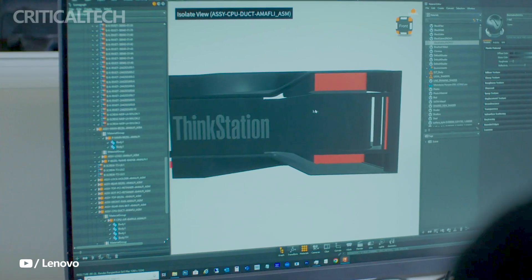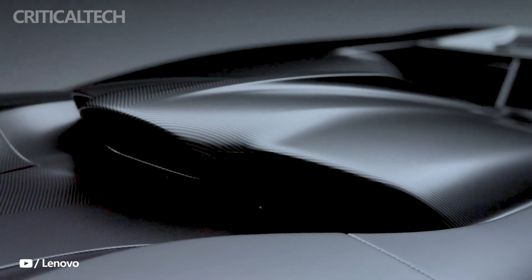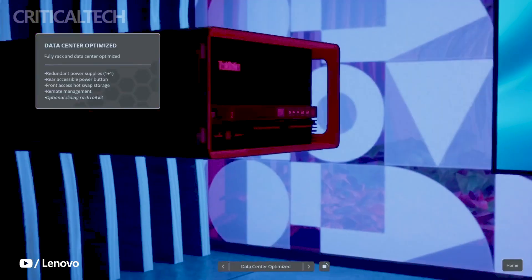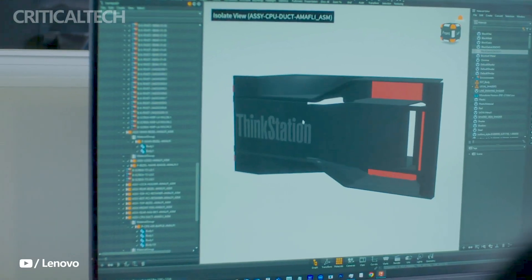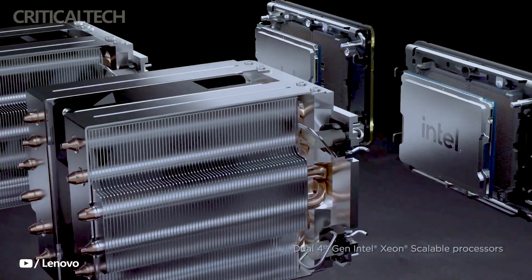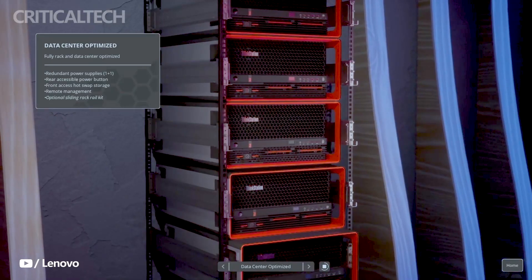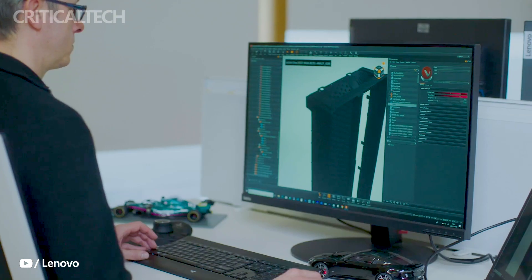Furthermore, the ThinkStation PX boasts a front-mounted storage system that offers convenient accessibility and expandability. This feature allows users to upgrade their storage capacity without the need to disassemble the workstation, enhancing flexibility and reducing downtime. By providing such a user-friendly storage solution, Lenovo aims to streamline the workflow of professionals, enabling them to efficiently manage their data and projects.